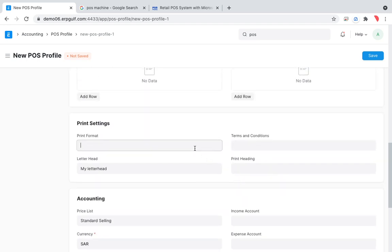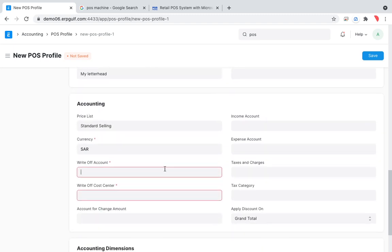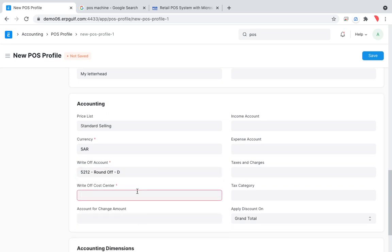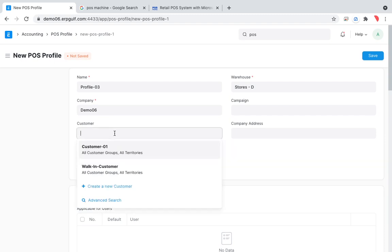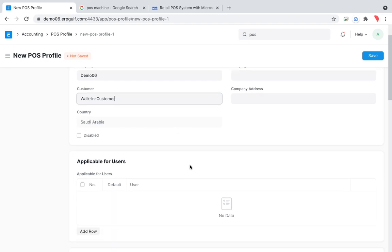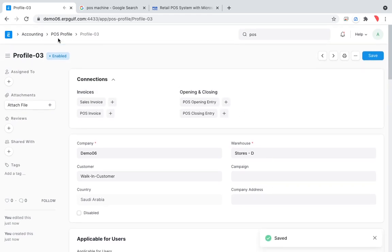There are also printer settings for multiple printers, letterhead options, and a write-off account for minor rounding differences — an accounting practice we have explained previously. The customer is normally a walk-in customer, so you don't need to save their name unless you are running a loyalty program.